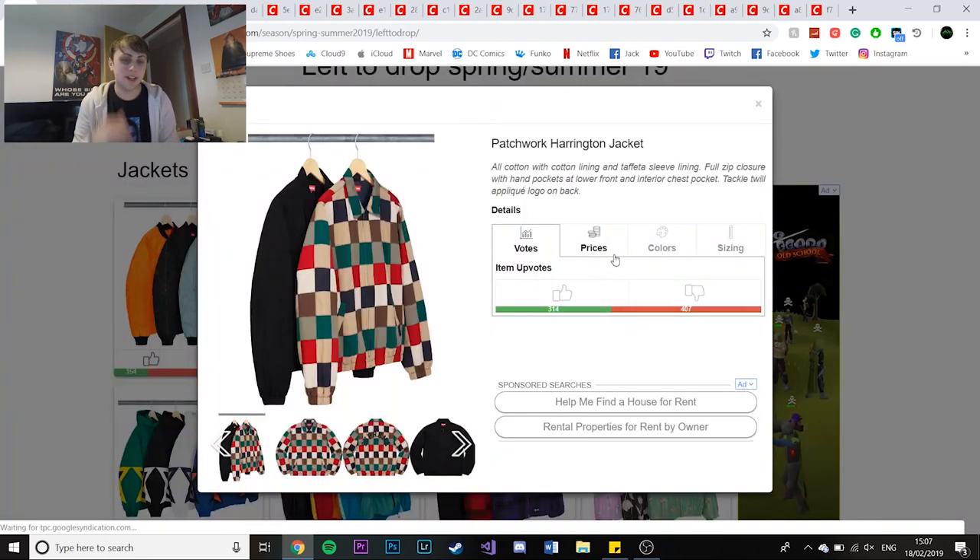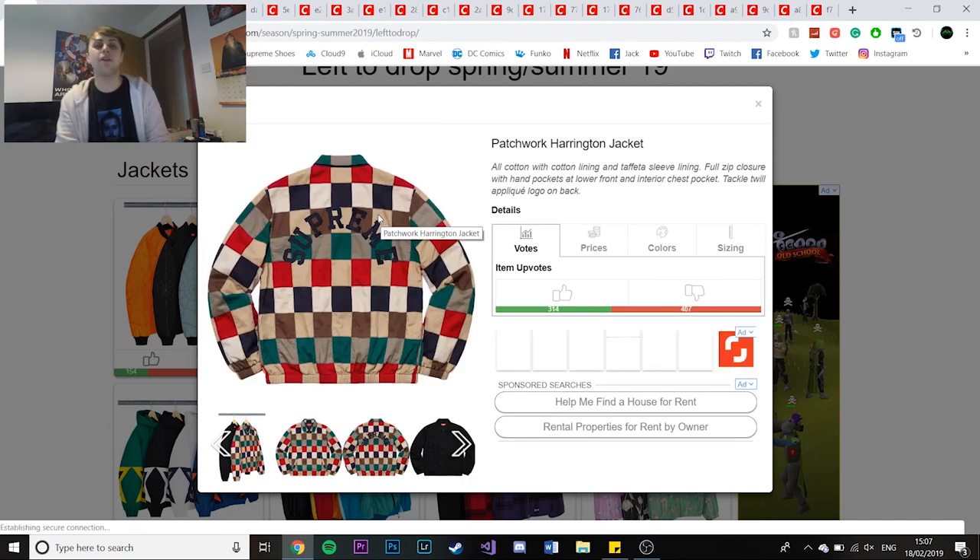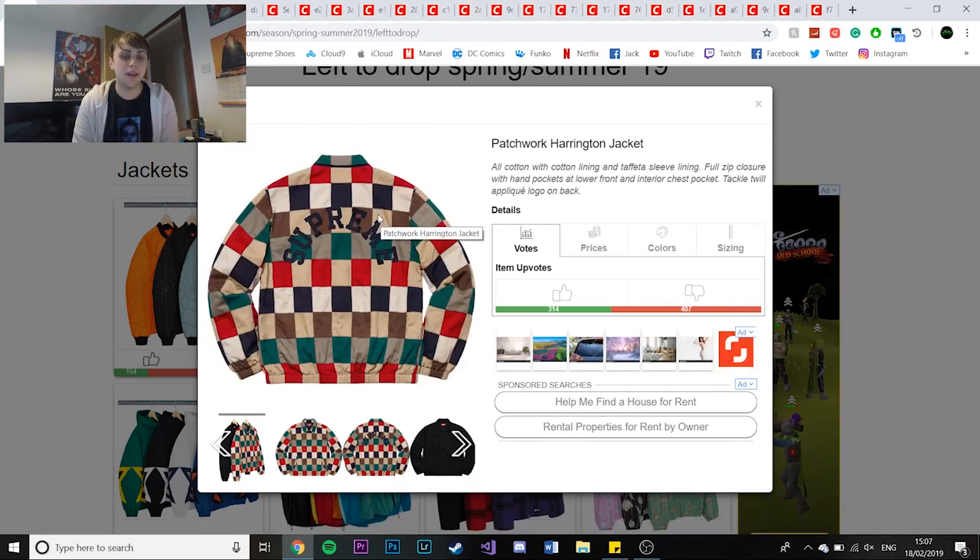Next is the patchwork canteen jacket - I love this, I love the multicoloured one. Although it does have the Supreme Arc logo on the back, it's still an insane piece. It'd be hard to match stuff with, but it's a standout piece - usually used in an outfit that's quite well put together. The retail will be quite high as it is a Harrington jacket, but if I can pick it up I'll definitely try.